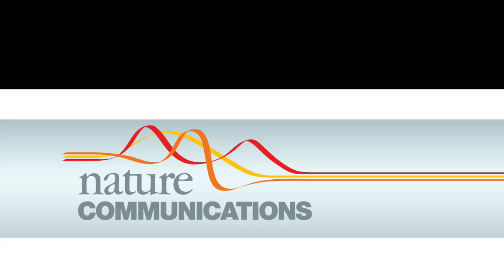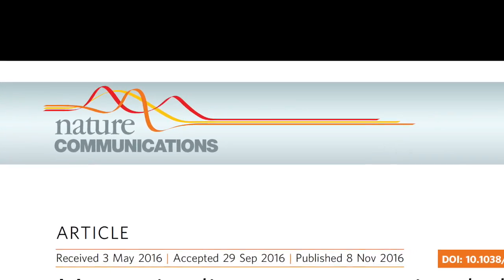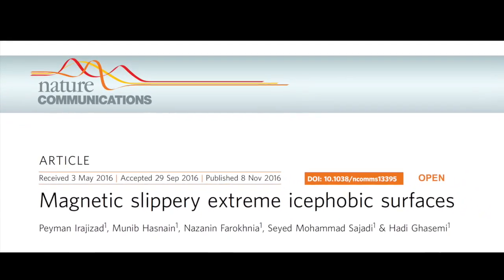In the MAX, the ferrofluid layer is locked on the solid surface by a magnetic field. The ferrofluid film prevents direct contact of the water droplet with the solid surface. Thus, ice is just formed on top of the liquid layer, which has the minimum ice adhesion. This groundbreaking work was published in Nature Communications in November 2016.